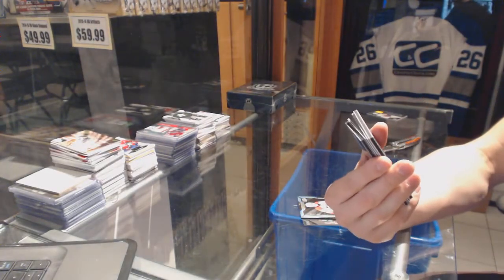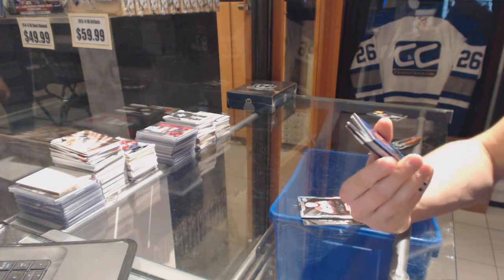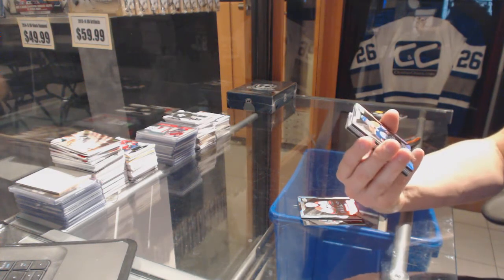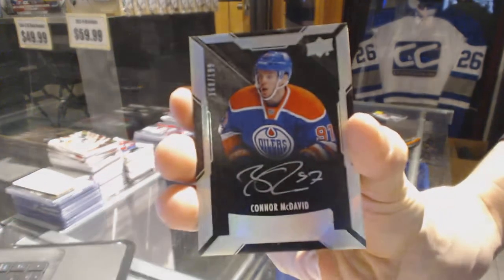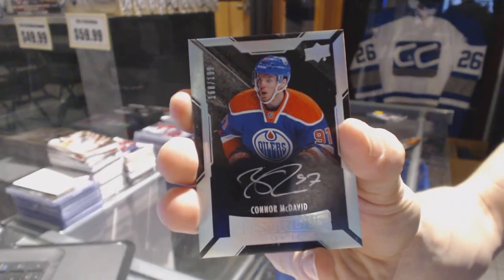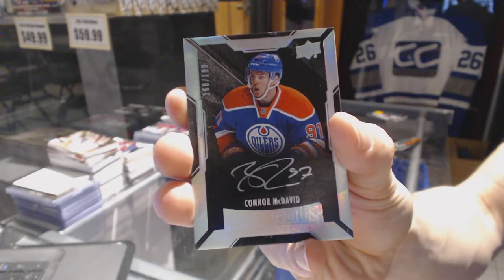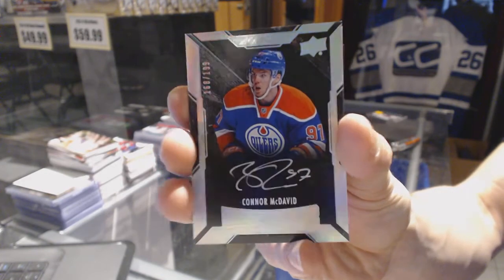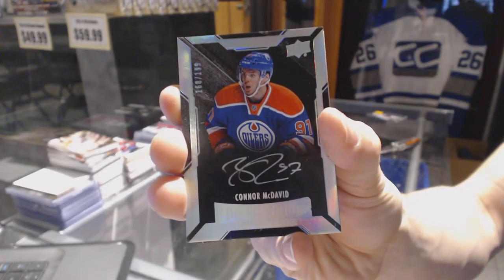We've got a Lustrous Rookie Auto Shortprint number 299 for the Edmonton Oilers, Connor McDavid. And a Lustrous Rookie Auto out of 199 for the Oilers, Connor McDavid.